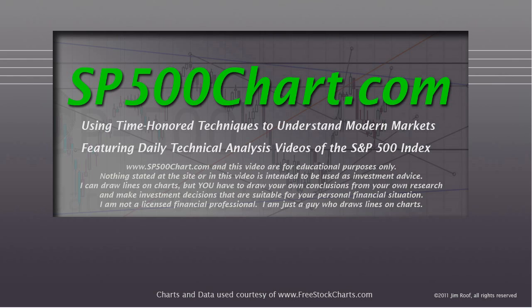Before we get started, I just want to remind you that the website and the video are for educational purposes only. Nothing stated at the site or in this video is intended to be used as investment advice. I can draw lines on charts, but you have to draw your own conclusions from your own research, and you need to make investment decisions that are suitable for your personal financial situation.